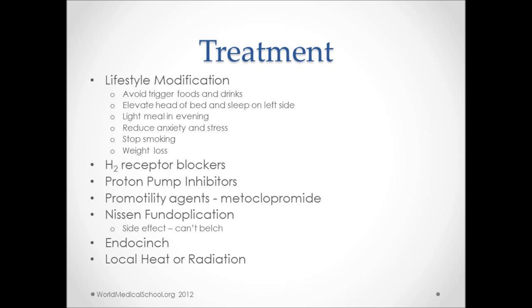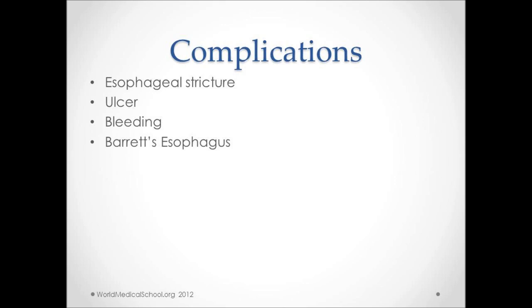If lifestyle modifications and medications are not helpful, then surgery can be an option. In Nissen fundoplication, the gastric fundus is wrapped around the esophagus — a side effect of this procedure is an inability to belch. Endocinch is a procedure where a scope is used to place a suture around the LES; local heat or radiation causes scarring which tightens the LES, and this procedure is done only when nothing else works. Some complications of GERD include stricture formation, ulcer, bleeding, and Barrett's esophagus.